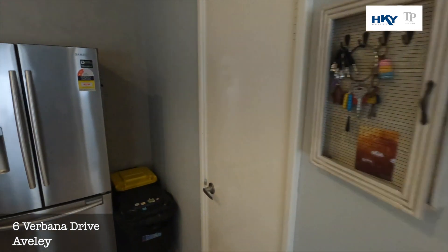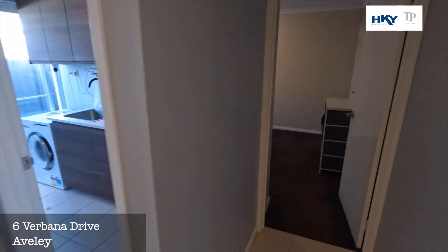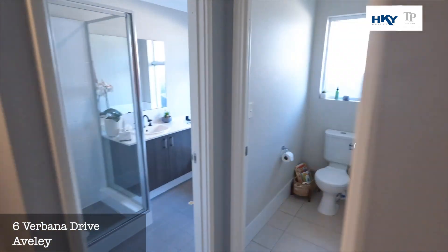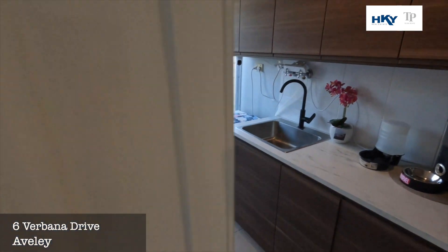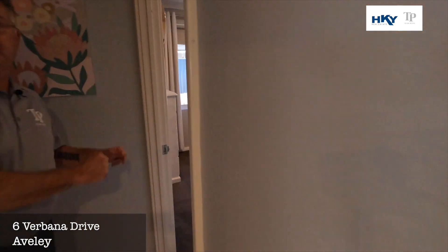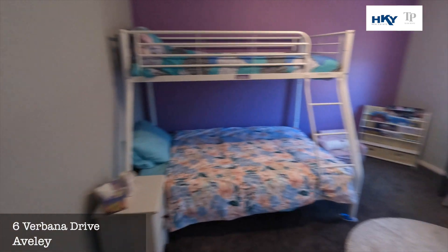And we'll head down to the kids' wing. We've got bedroom two — very good size. There's also a laundry with some very good storage areas, the main toilet and bathroom, through to bedroom three, and bedroom four — it's a huge one, that one.